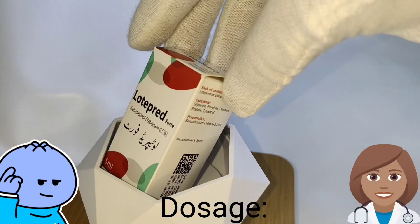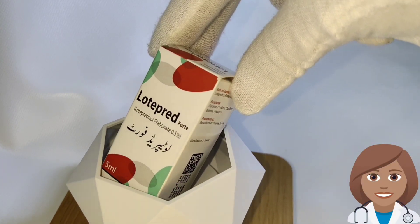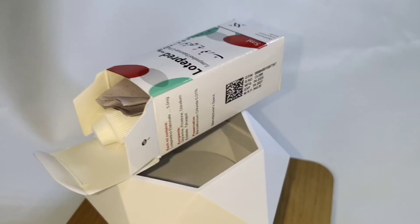Dosage: As directed by the physician. For full prescribing information, see package insert.